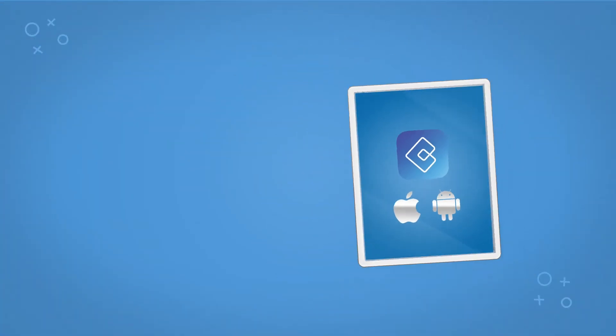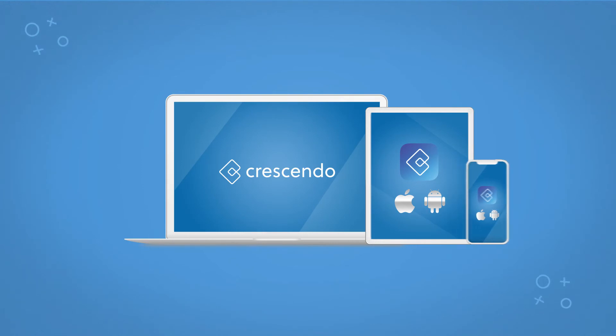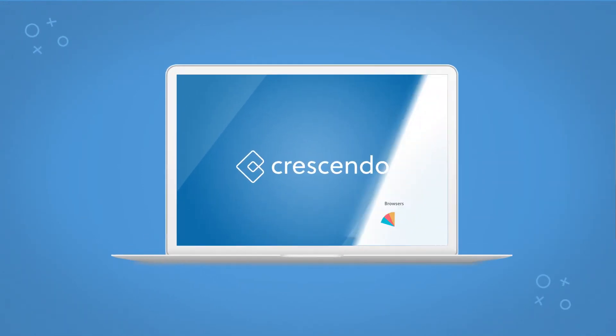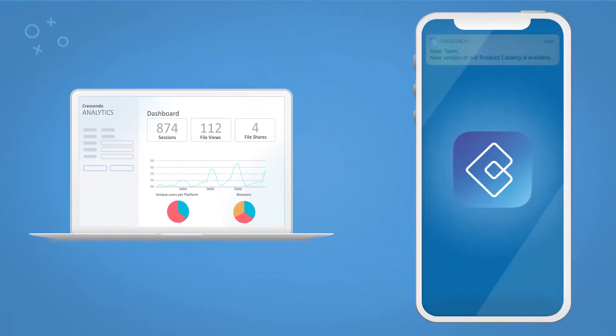Crescendo works on all Apple and Android devices, and it's supported on laptops too. The solution comes with an analytics portal to track and measure how your content is used. You can also send a push notification message to your team to alert them of new content.